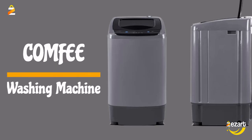Comfy Portable Washing Machine, 0.9 CUFT Compact Washer with LED Display, 5 Wash Cycles, 2 Built-in Rollers, Space-Saving Full Automatic Washer. Ideal laundry for RV, dorm, and apartment.